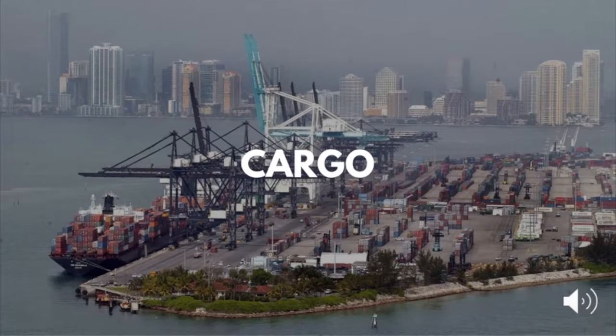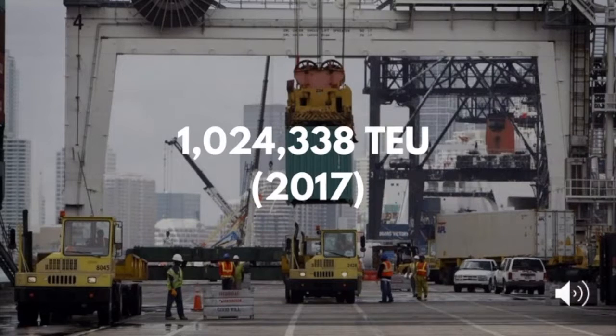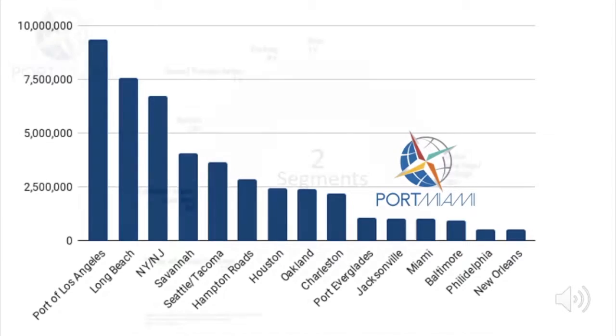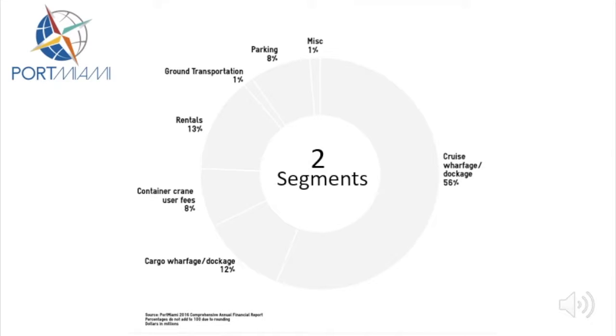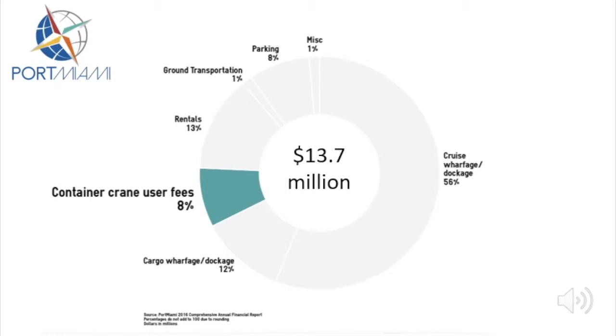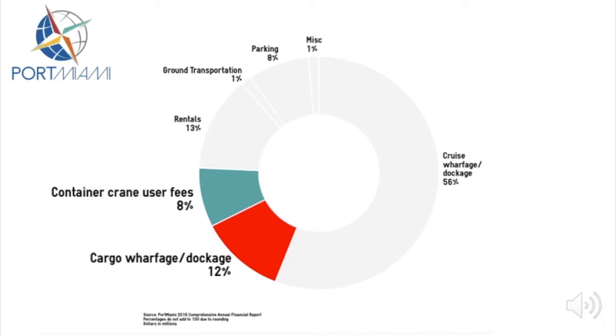Let's start by looking at the Port's cargo operations. In 2017, the Port had total container volume of over 1 million TEU, which ranked it as the 12th largest container port in America. Cargo operations at Miami contributed to the Port's operating revenue in two main segments. The first is cargo wharfage and dockage, shown here in red. The second is container crane user fees. Miami owns and rents out 13 container cranes to various companies at the Port.